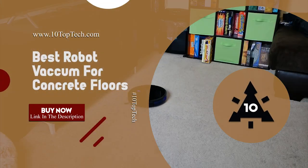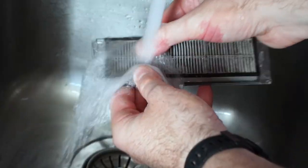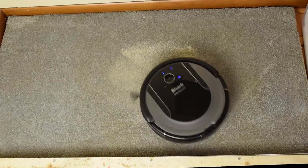Best Robot Vacuum for Concrete Floors. I've fantasized about homes that clean themselves for a long time, and with today's robot vacuums, that fantasy sounds less and less far-fetched.